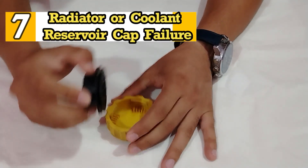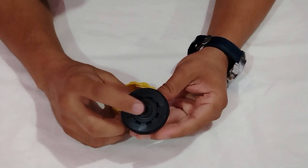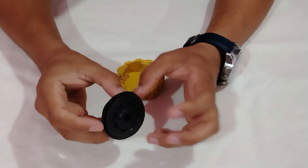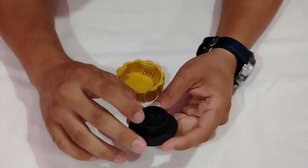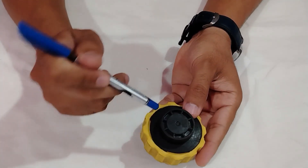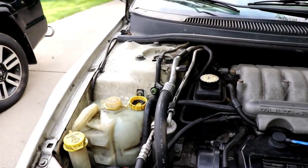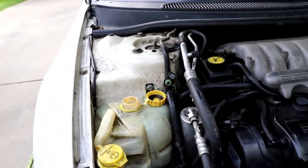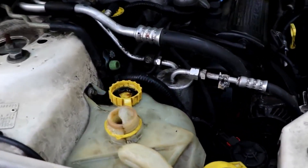8. Radiator or Coolant Reservoir Cap Failure. Contrary to popular belief, the radiator or coolant reservoir cap is not just for keeping the coolant in the system — it is a critical component of the cooling system. Any damage to the cap can cause problems either by leaking coolant or failing to release excess pressure, which leads to coolant boiling and engine overheating.